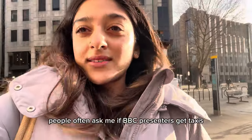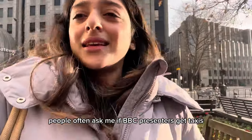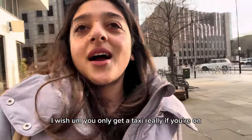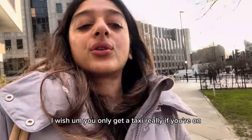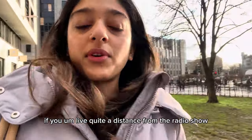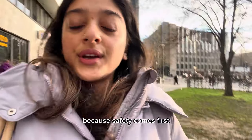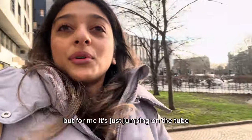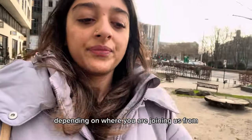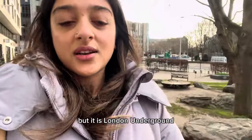People often ask me if BBC presenters get taxis or limos to the show. I wish. You only get a taxi if you live quite a distance from the radio show or if it's super late, because safety comes first. But for me, it's just jumping on the tube — the Underground, or the subway or the metro, depending on where you're joining us from. But it is London Underground.